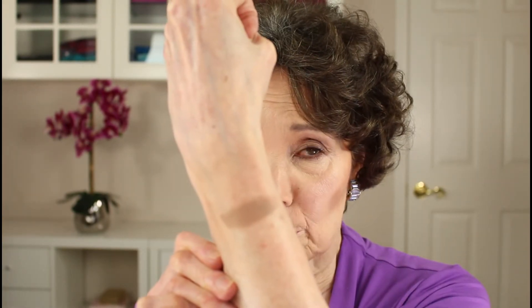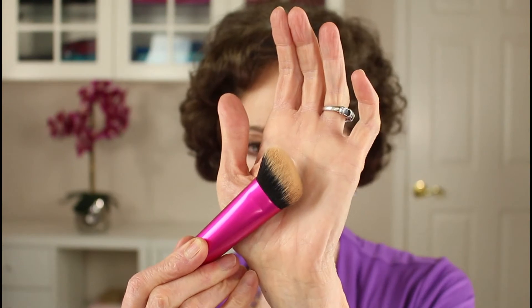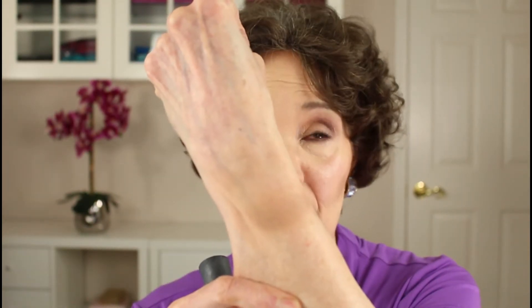The next product is a cream contour in stick form: Fenty Beauty's Match Stick Contour in Amber. Stick formulas typically apply a greater amount of product if applied directly to the skin and have stiffer formulas, often requiring quite a bit of blending. I'll first apply the contour stick directly to my arm and blend out with a Real Techniques sculpting brush — it definitely has a much stiffer application feel, but the brush did a really excellent job blending it out.